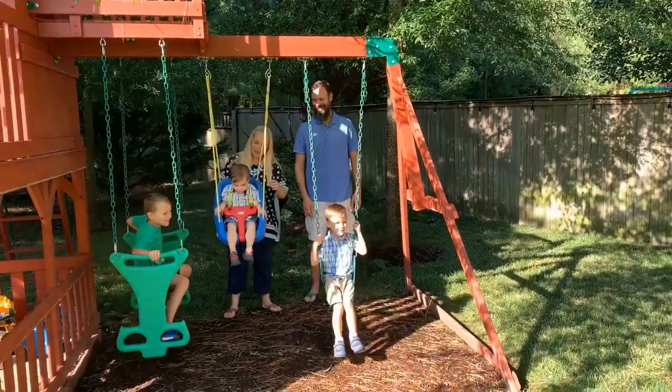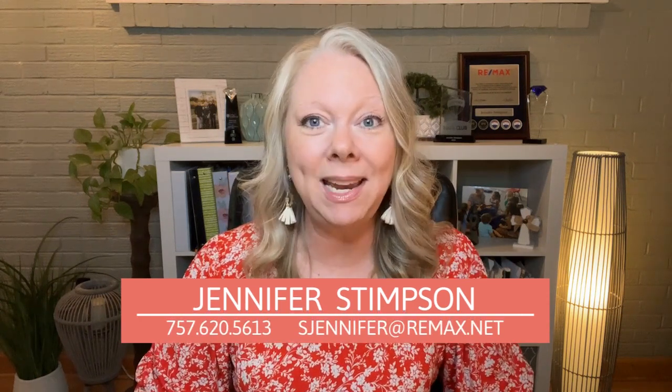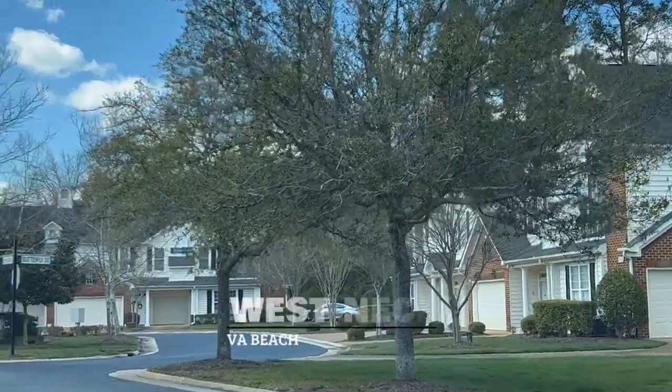Are you thinking about moving into a 55 and up community? If so, stick around — we're taking you through five different communities all between Virginia Beach, Chesapeake, and even into Suffolk. Welcome back to Real Estate in the 757. I'm Jennifer Stimpson, a local realtor here in Hampton Roads. Today we're going to be checking out five communities for those who are 55 and up, maybe looking to downsize, get rid of that yard work, take it easy, and enjoy some really great amenities while socializing with people in the same stage of life.